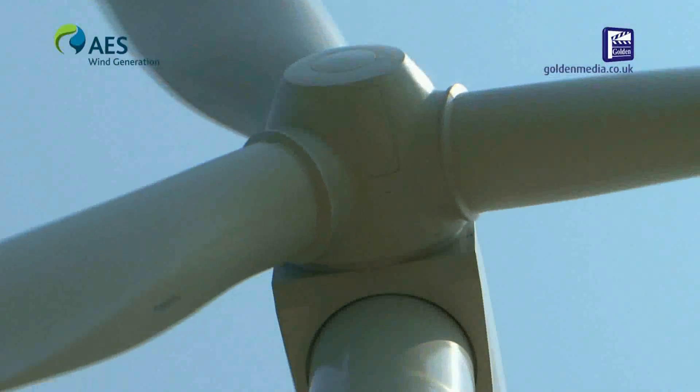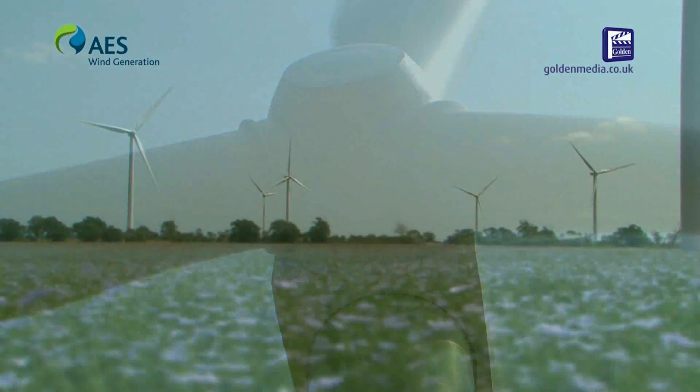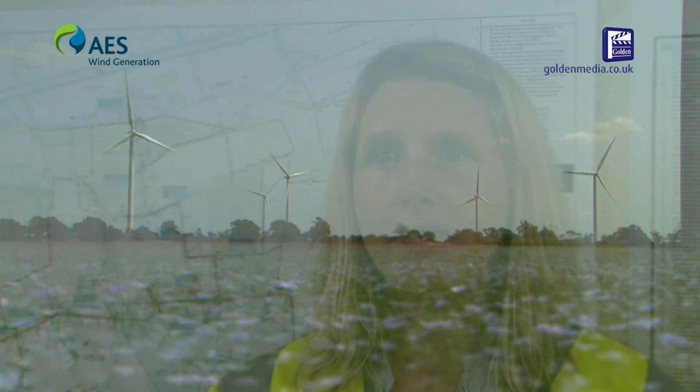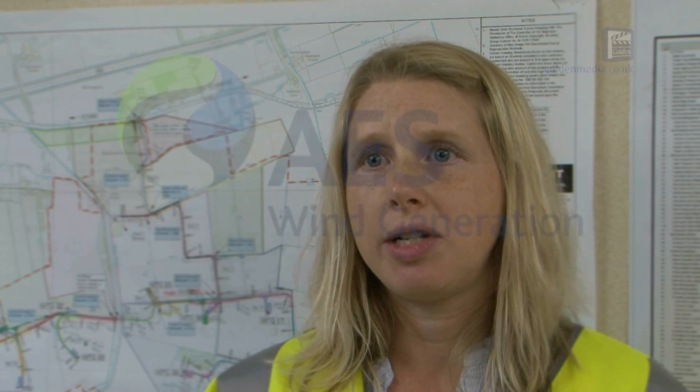At AES Wind Generation we're committed to giving something back to the local community. This can be in the form of a fund such as a community benefit fund, which can be applied to by charities and community groups for various projects. The types of projects that we fund can be educational, community immunity schemes, or environmental projects as well.